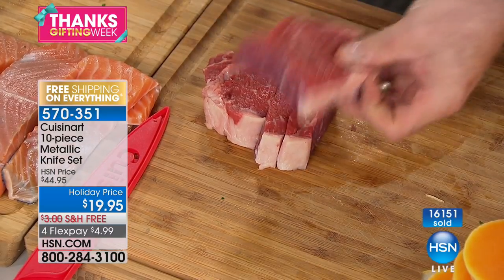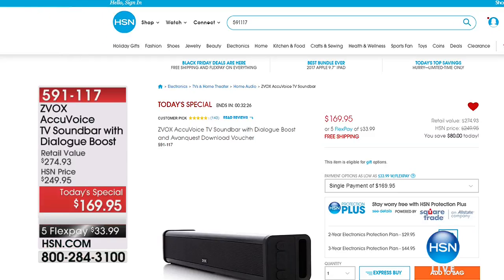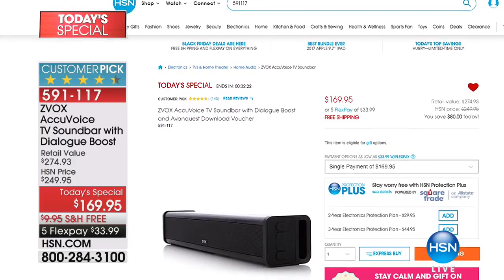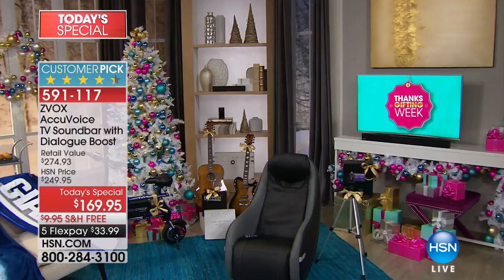Have you checked out hsn.com? I'm really going to make your shopping easy. Who wants to drive around a mall parking lot for an hour just trying to find a parking space? Makes me crazy. Don't do it — stick with us. We are doing something we've never done before: you can get all of our today's specials all in one place at one time.